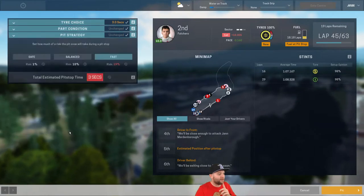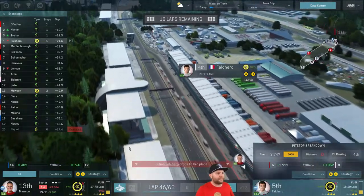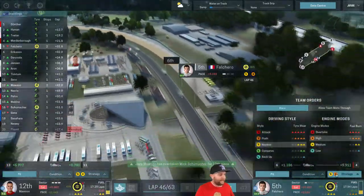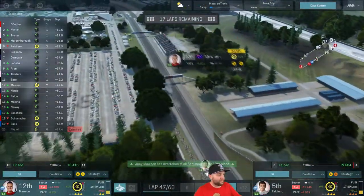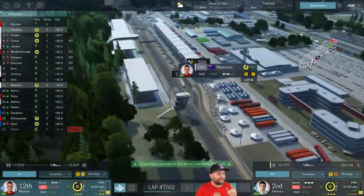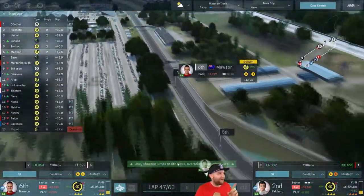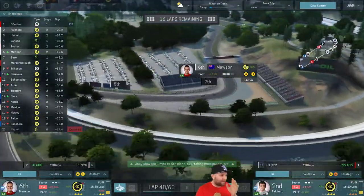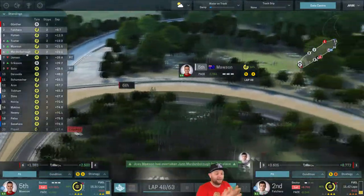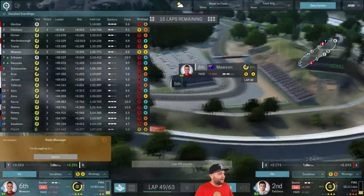We're putting Falcaro onto the softs — another mistake-free pit stop by our crew. Falcaro comes out in fifth position. Schumacher and Simms have pitted too — they're 18th and 19th. We're sitting in 12th, fighting hard with Sato right in front. Everyone is coming into the pits. We've got 7th place Sato on those intermediates and just can't get through. We're up to 6th, with Jensen still to pit. Marnborough then suddenly came flying past from nowhere — he's on an absolute power trip and we've slipped back to 6th.